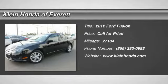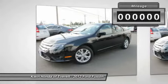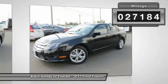2012 Fusion. You can have both impressive power and great economy in a Fusion. This vehicle has less than 30,000 miles.